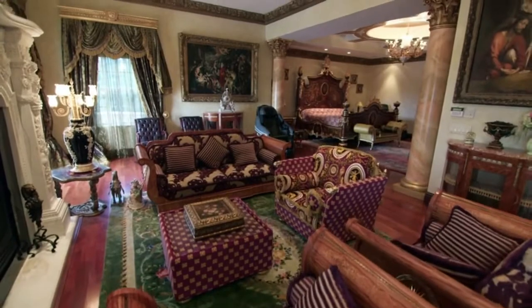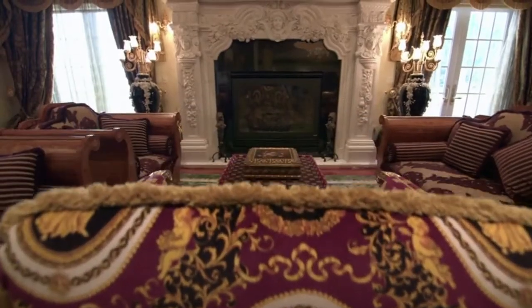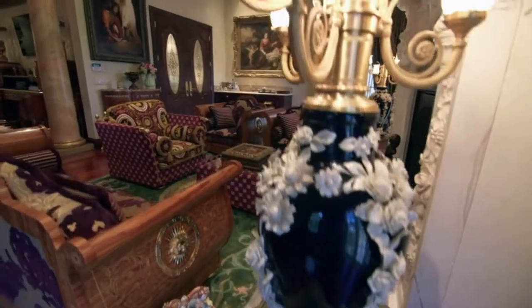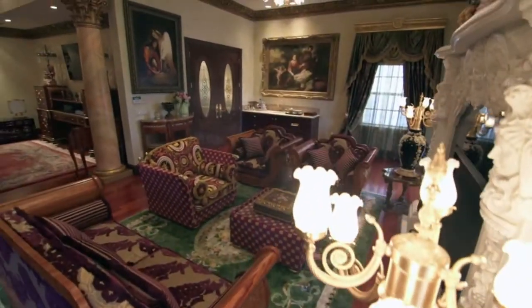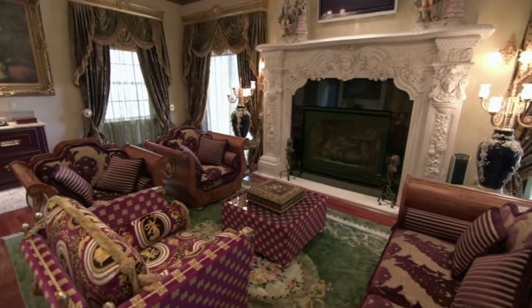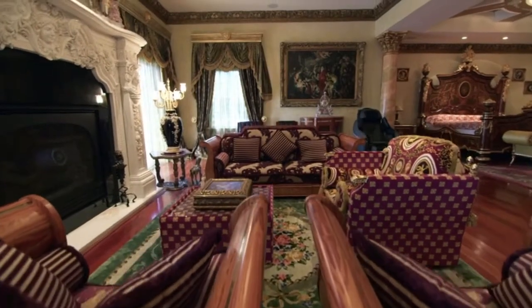Welcome to one of the most magnificent master suites you'll ever see. The owners of this home wanted their master suite to have the feel of their many luxurious European vacations. And when you have an open-ended budget, a four-year window, and 4,000 square feet of space, the sky's the limit. It was very important for the homeowner to have a unique master suite because they've traveled all over the world and visited some very exotic places, and they wanted to capture a part of all those places into one and make it their own.